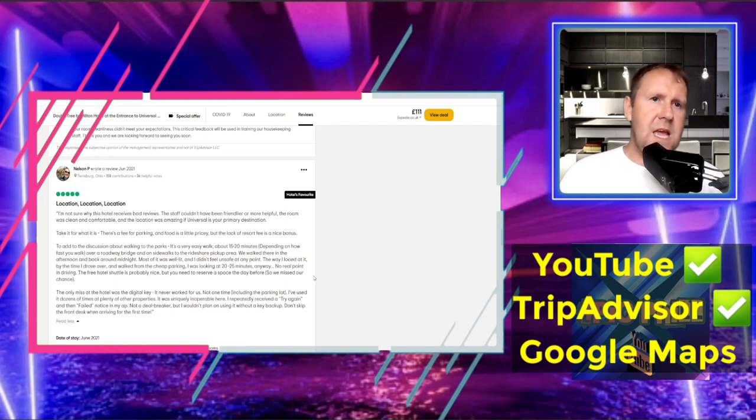The next excellent review, from Nelson P, June 2021, titled 'Location, Location, Location': 'I'm not sure why this hotel receives bad reviews. The staff couldn't have been more friendly and helpful. The room was clean and comfortable and the location was amazing. If Universal is your primary destination, this is the one you want. There's a fee for parking — food is a little pricey — but the lack of resort fees is a nice bonus.'